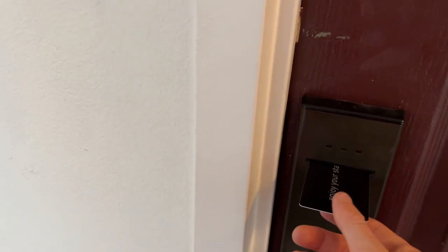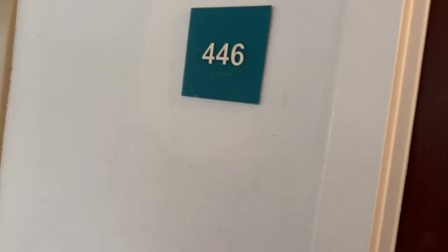It's because the entire name is a mouthful. Room 446 is where I'm at. Now it's time to go inside.